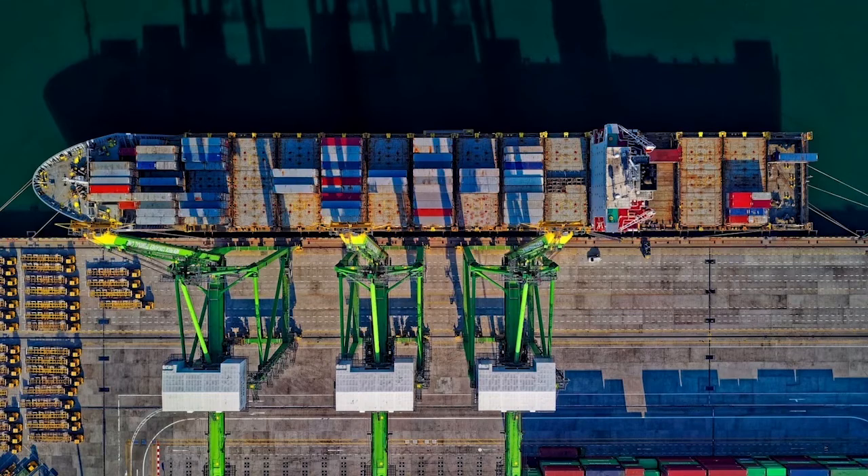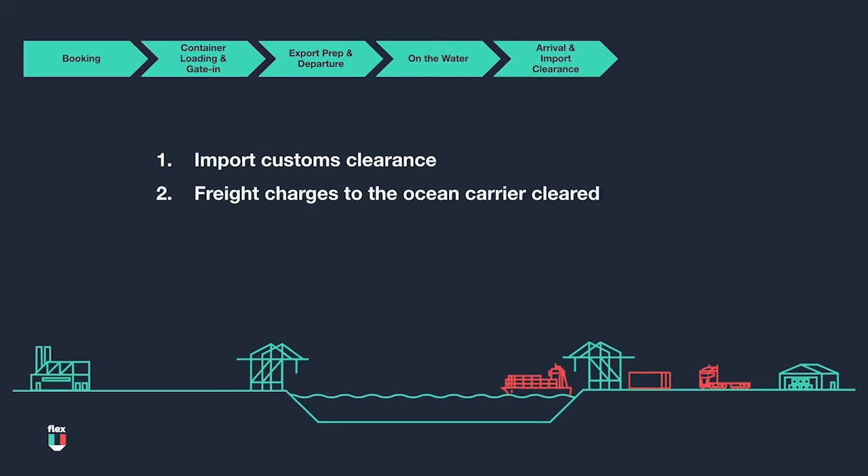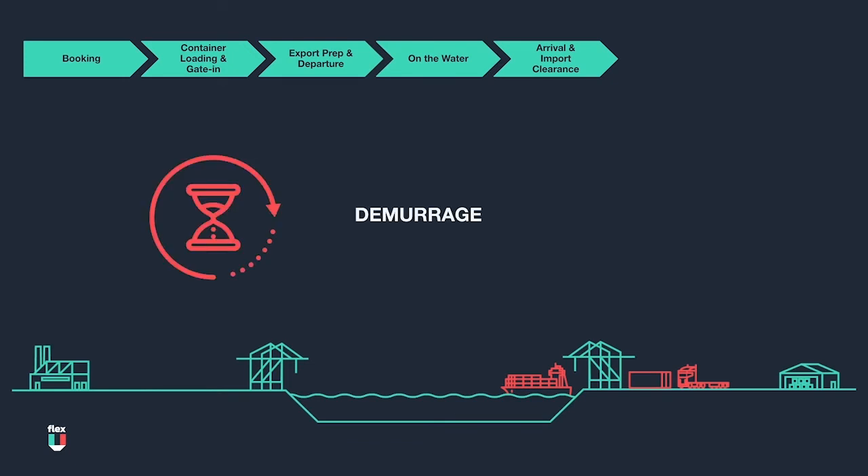Now in the home stretch of the FCL shipment journey, the vessel has arrived and docked at the destination port. Similar to the beginning of the journey, a trucker is involved again to help transport the container once it has been offloaded from the ship. Before the container is picked up, three items must be cleared: import customs clearance, freight charges cleared to the ocean carrier, and the trucker must have a delivery order allowing the container to be released on behalf of the owner of the goods. It is also important to note that there is a set number of free days a container can sit at the port before demurrage charges are incurred, owed to either the terminal, the carrier, or both. Thus, it is important for a freight forwarder to have import documents cleared and truckers dispatched in time to prevent these charges.